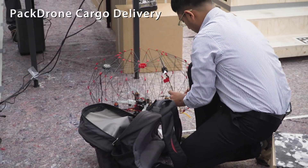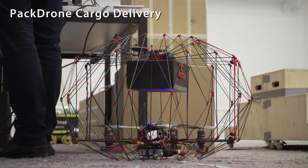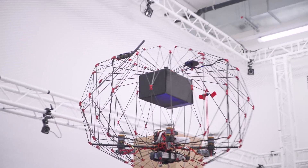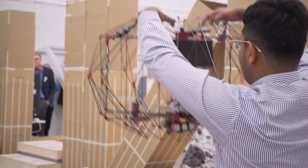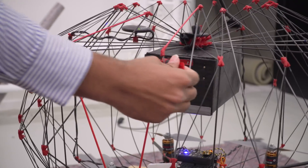A rescuer carries a pack drone in a backpack, deployable with just one hand movement. It has a protective cage around it so it can be operated safely. Inside that protective cage it can carry a small cargo, and in this disaster scenario we have it flying to the top of a building to deliver medical supplies to people who are trapped and cannot get down to the ground.